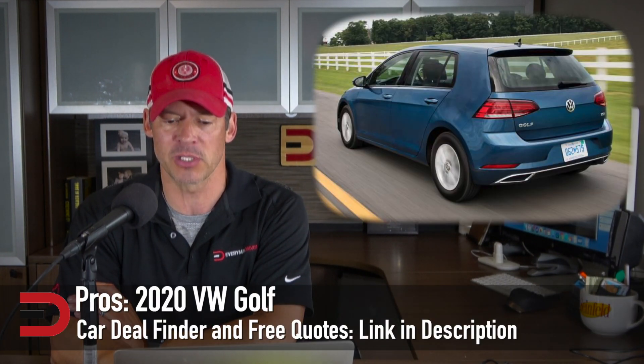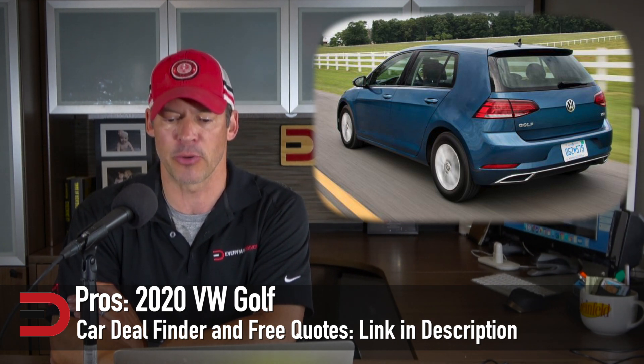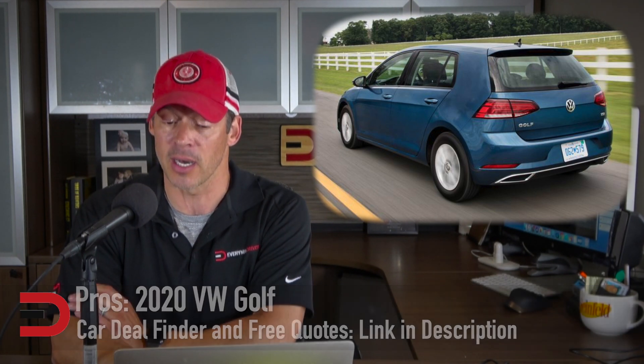As far as some of the pros: the hatchback design provides lots of room for cargo, which is always a plus. Premium interior materials, and a new engine and transmission significantly improve fuel economy. Excellent handling for a car in this price range, which starts around $23,000.